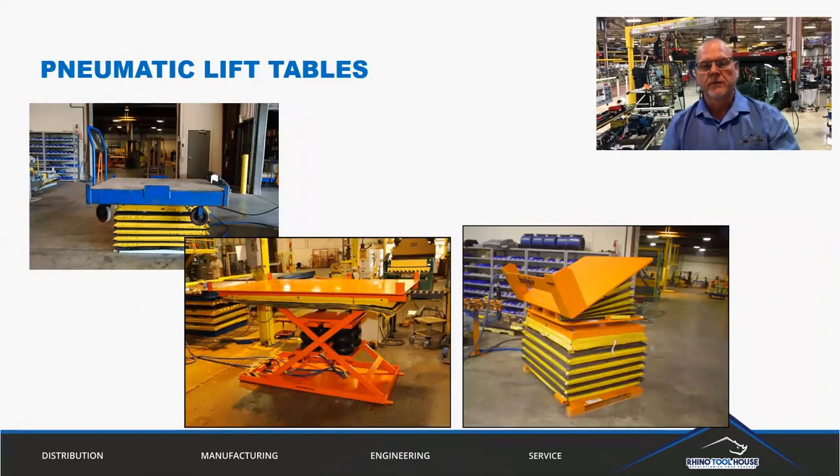From a more standard point of view, we also have lift tables, lift and tilt tables, and things of that nature. Hub Air primarily focuses on pneumatic — meaning air-operated — components. There are also opportunities for hydraulic lift tables, hydraulic tilt tables, and hydraulic rotate tables.